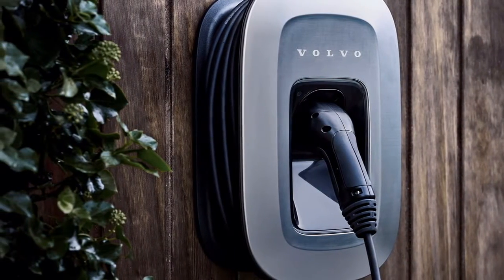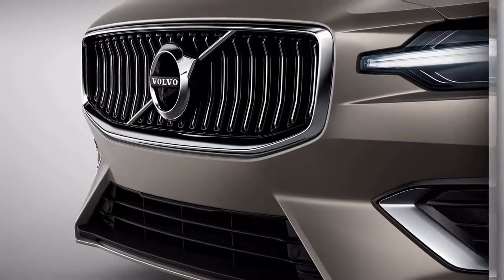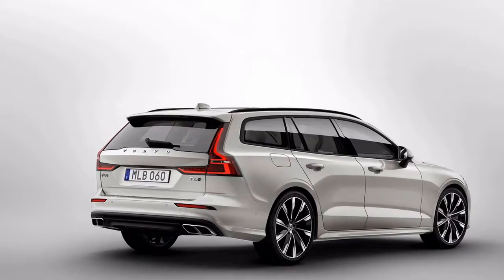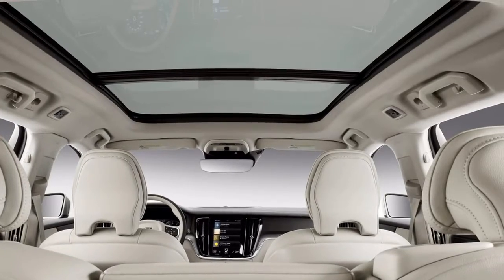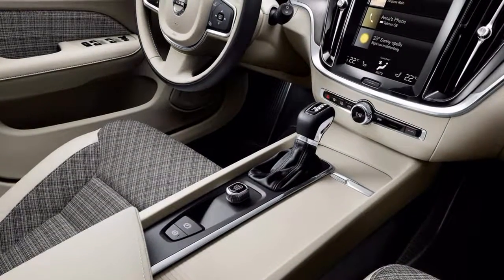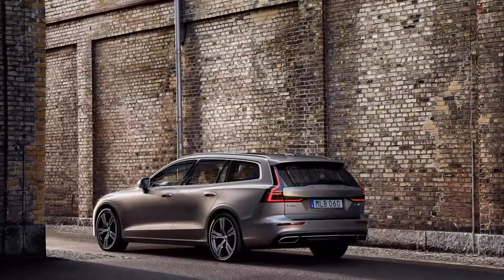It shares a platform with the XC90. The original XC90 impressed us enough to win our Sport Utility of the Year award in 2003, yet the 2016 update was such a massive leap forward it didn't feel like it had been built by the same company. Much of that change can be credited to Volvo's new Scalable Product Architecture. The SPA platform was designed to support more than just a large SUV — it's flexible enough to be used on a mid-size crossover like the XC60, a mid-size luxury sedan like the S90, and now a smaller wagon like the V60.